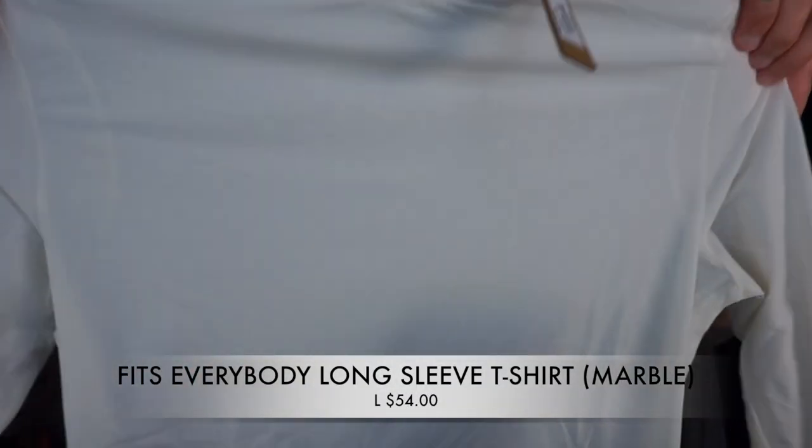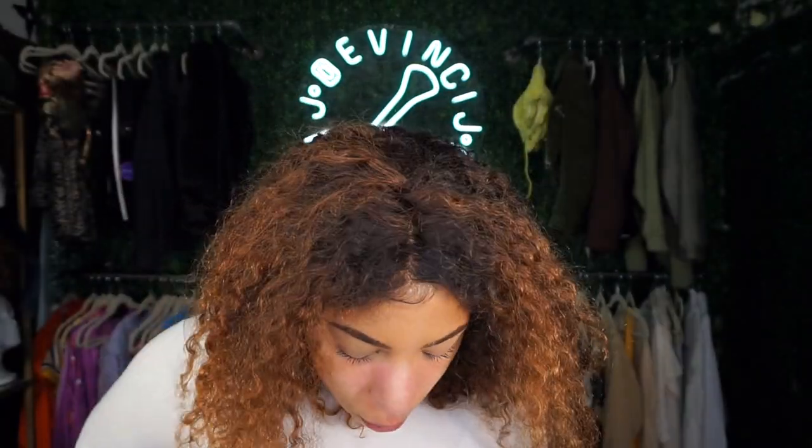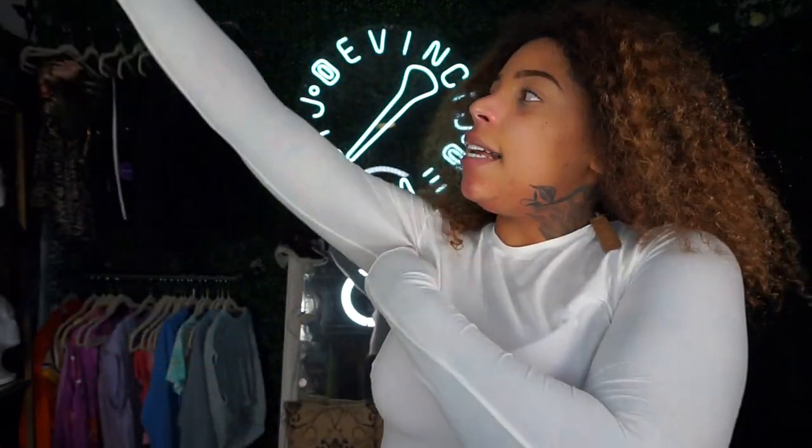I also ordered that long sleeve shirt I loved but in a large this time. I got the extra large originally but wanted to see the large. In the future when ordering Skims tops I think I'm more of a large. The large has a ton of stretch — extra large does too. My main thing with the extra large was making sure it went all the way down, and honestly the large does the same thing. It's a great fit.